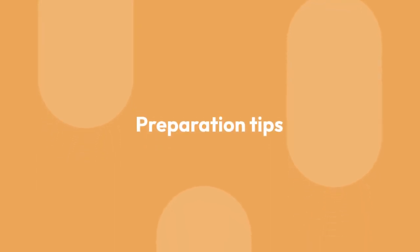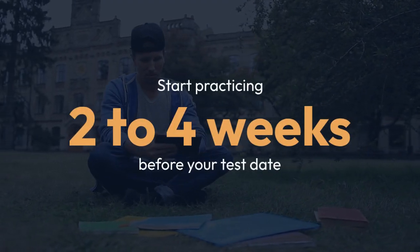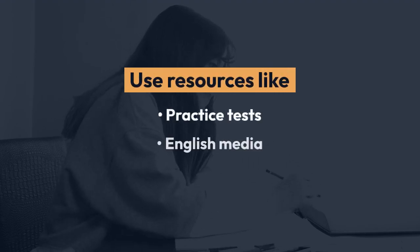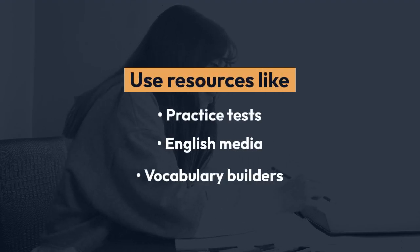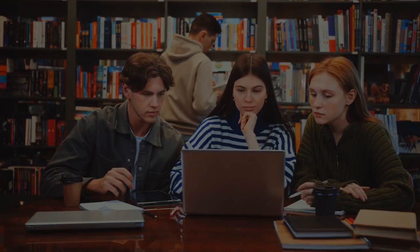Preparation is key to success. Start practicing two to four weeks before your test date. Use resources like practice tests, English media, and vocabulary builders. Remember to simulate test conditions and manage your time effectively.